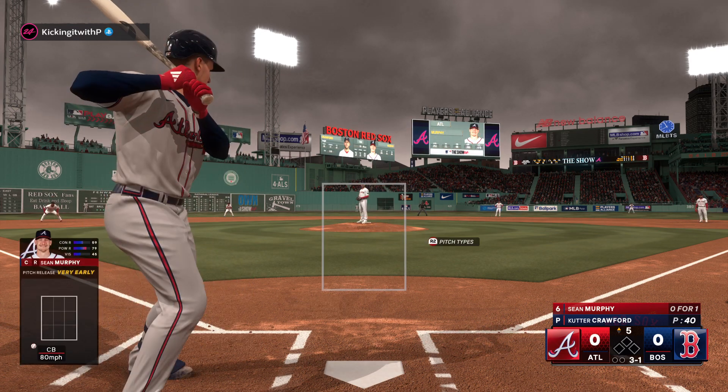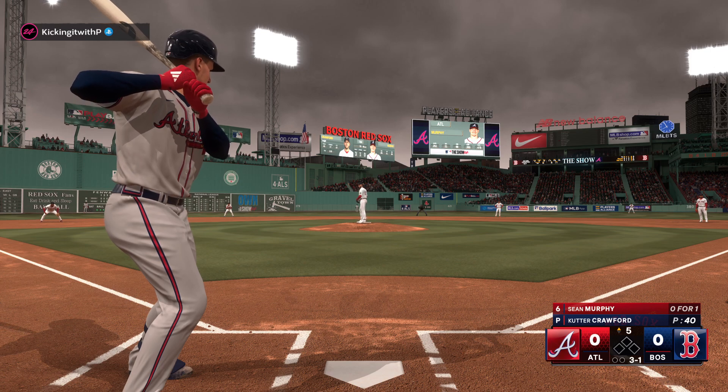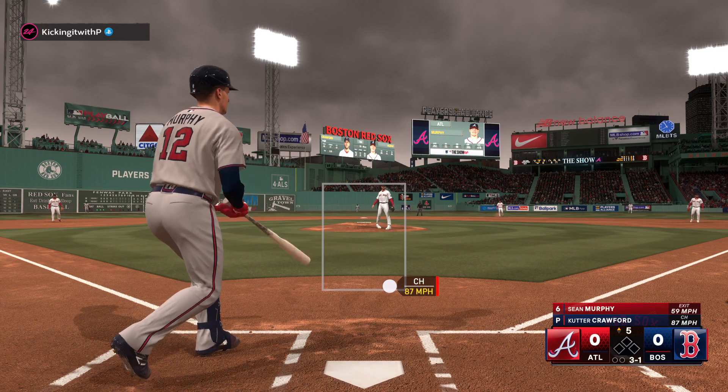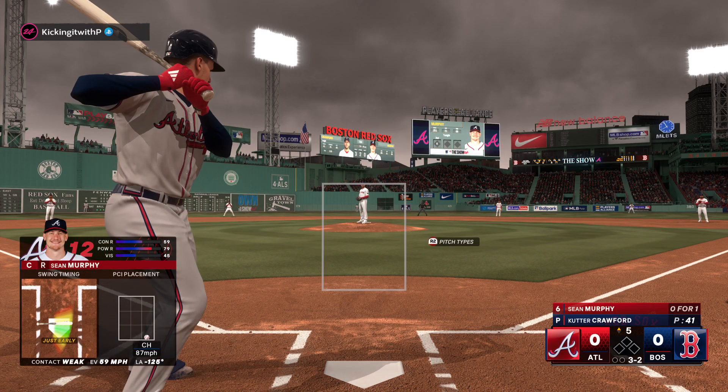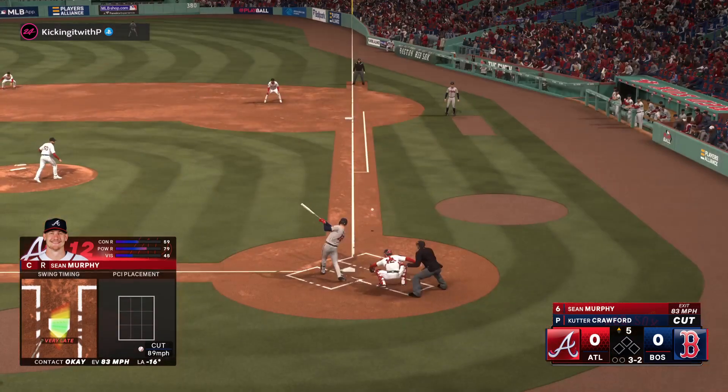These Braves, to put it bluntly, need to put together more competitive at-bats. I don't think they've lived up to their own expectations at the plate. Strikeouts are a little easier to stomach in baseball today, but even by those standards they're going down way too often, and I think they're having a hard time getting any momentum going as a result.